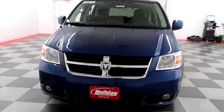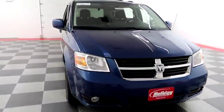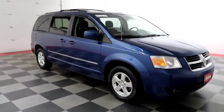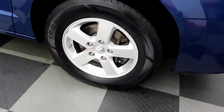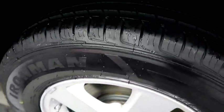Starting right away up front, you have factory fog lamps. Taking a look down the passenger side, you have alloy wheels. Looking at the tread on the tires.